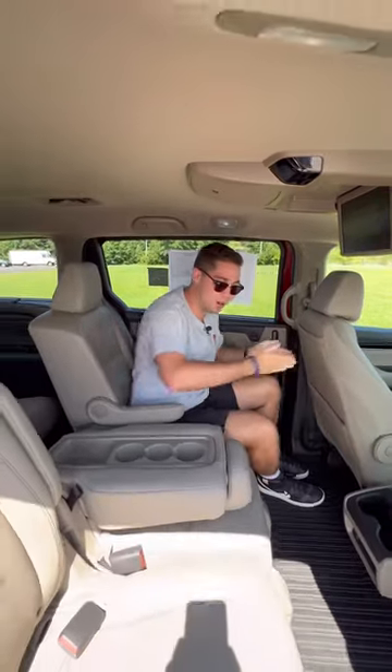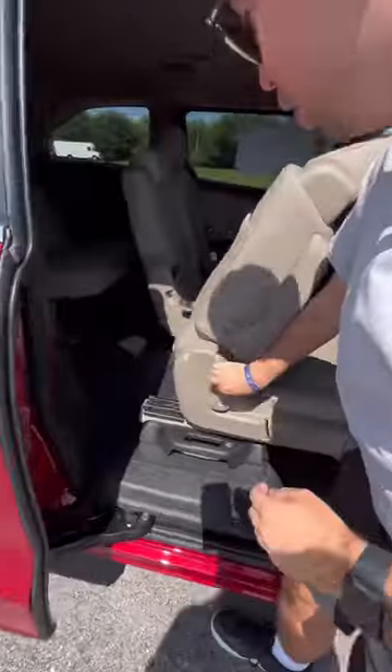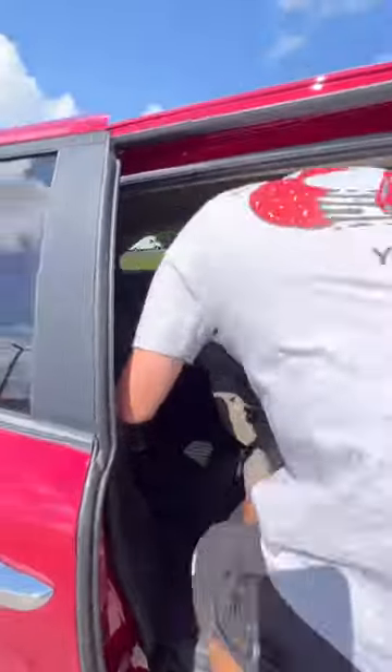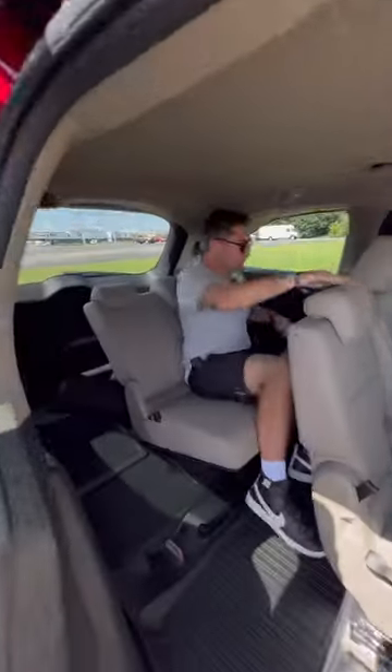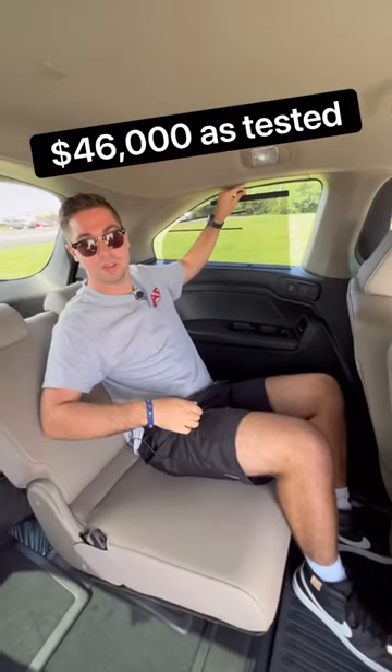The captain's chairs slide forward and back as well as side to side. Honda hasn't forgotten about the third row — you can get back there using that lever. Sitting back here, we have a ton of space, vents, USB ports, and even third row window sunshades.